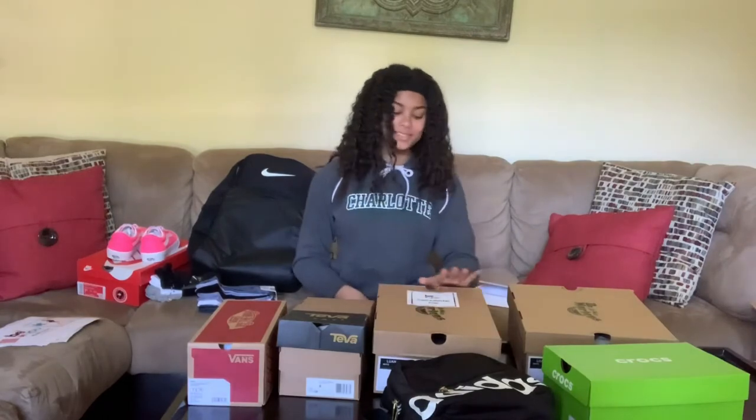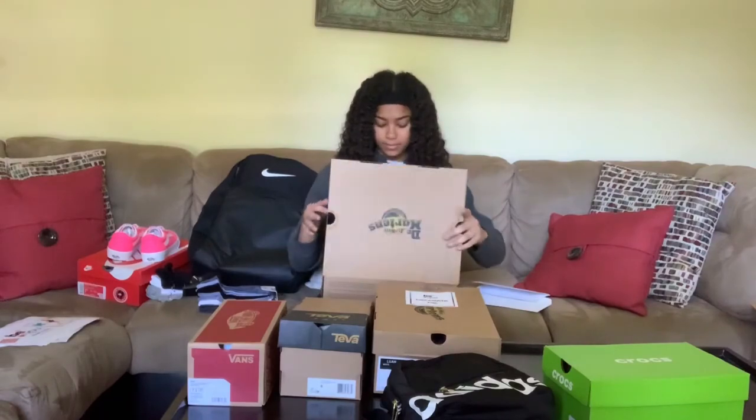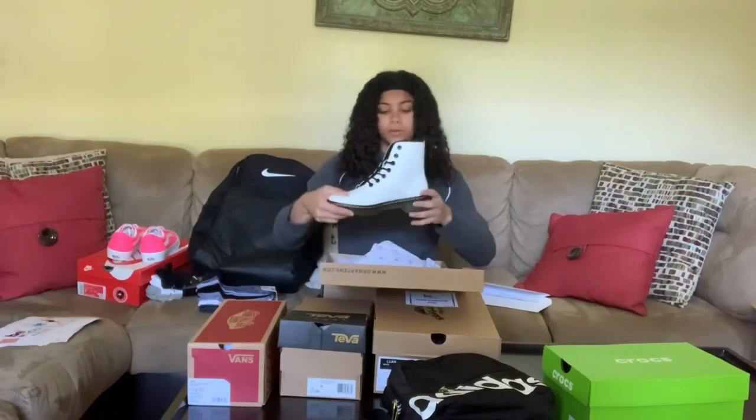Also in the box it says 'decorate me' so I know which ones to decorate. And they sent me another pair just to wear.